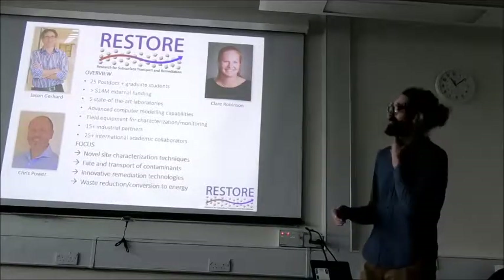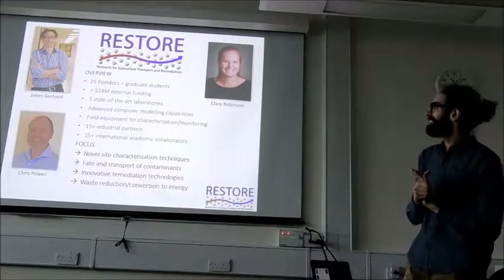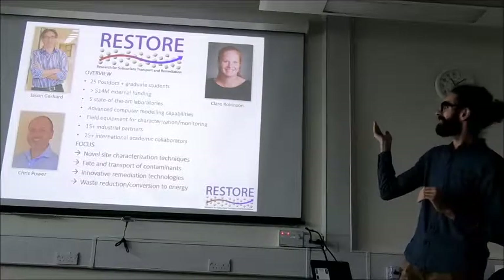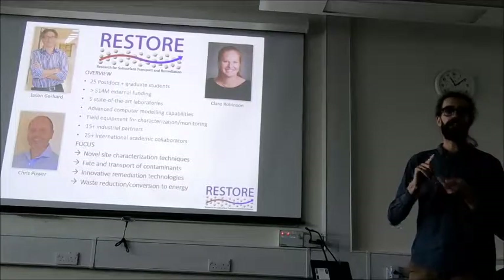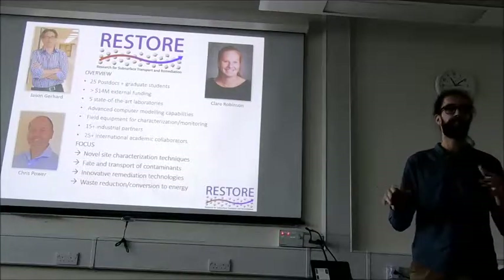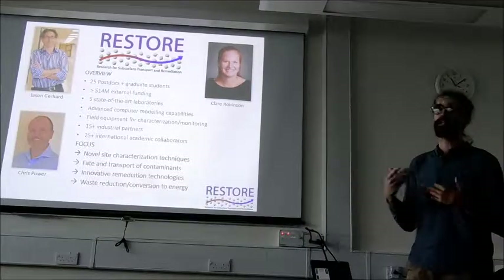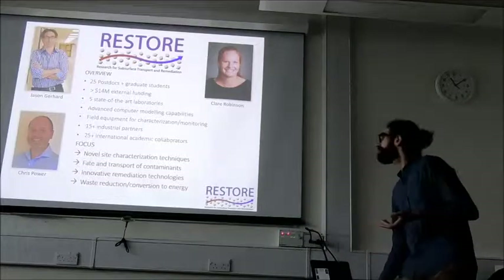Our group — Research for Subsurface Transport and Remediation, RESTORE — is in London, Canada. It's headed by three supervisors: Dr. Jason Gerhardt, Chris Power, and Peter Robinson. A lot of our work focuses on looking at the fate and transport of contaminants in the environment, characterizing them within the environment, modeling what they're doing, and looking at remediation solutions for basically cleaning up contaminated sites or addressing environmental pollution in general.